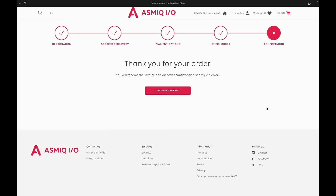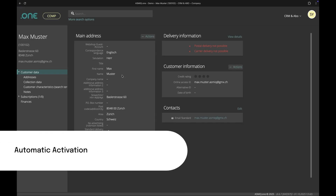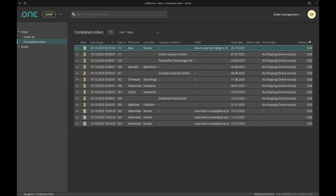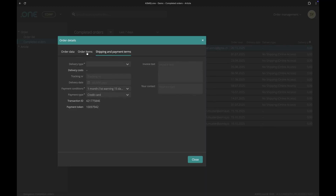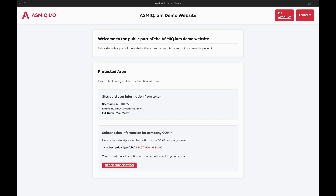The customer completes the payment and here's where the magic happens. Within seconds, everything is automated. The subscription is immediately created in Asmic One. The customer's account is updated with their new subscription details, including the billing cycle and duration. The revenue is automatically calculated and accrued monthly, just as we showed in our previous video. The customer's access rights are automatically updated through Asmic IAM. When they return to the website and refresh their account page, they now see their active subscription and have immediate access to all the features they just purchased. No manual approval, no waiting, no administrative overhead.